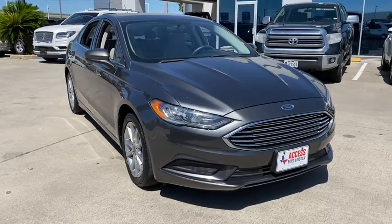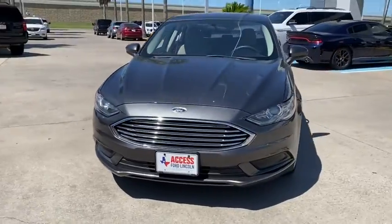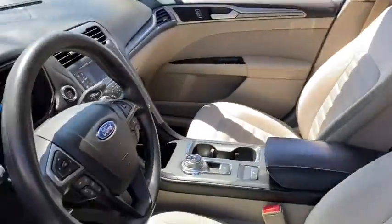Looking for the right vehicle? Check out the 2017 Ford Fusion. You can have both impressive power and great economy in a Fusion. This vehicle has less than 100,000 miles. Here are some of this vehicle's great options.